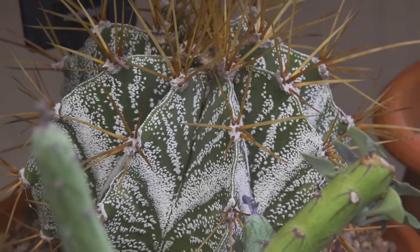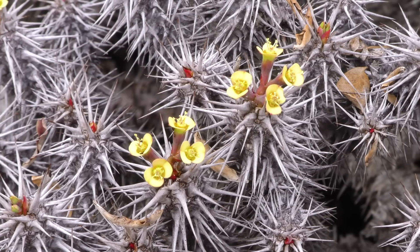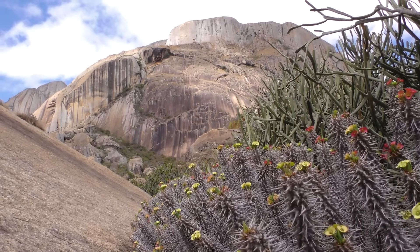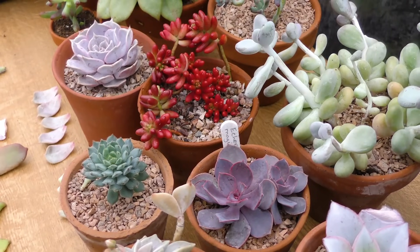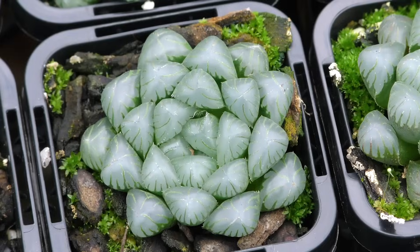Although cacti almost exclusively occur in the Americas, there are countless similar but unrelated groups of plants that are also adapted to survive in dry conditions. Many such plants also have swollen stems that store water. These succulent plants come in an even greater range of shapes, colours and sizes than cacti.